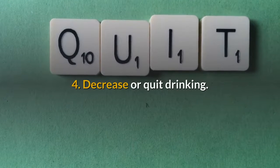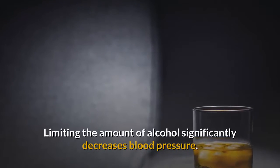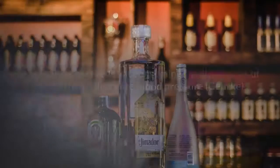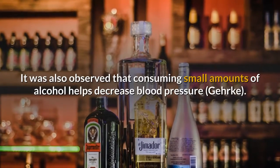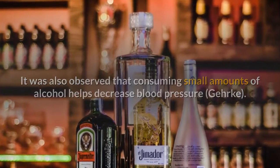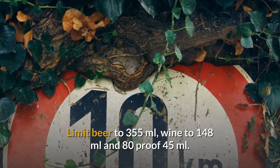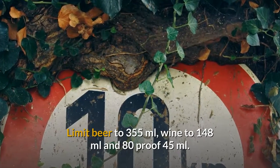4. Decrease or Quit Drinking. Limiting the amount of alcohol significantly decreases blood pressure. It was also observed that consuming small amounts of alcohol helps decrease blood pressure. Limit beer to 355 milliliters, wine to 148 milliliters, and 80 proof spirits to 45 milliliters.